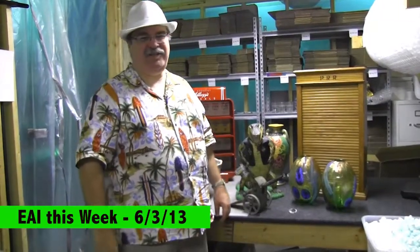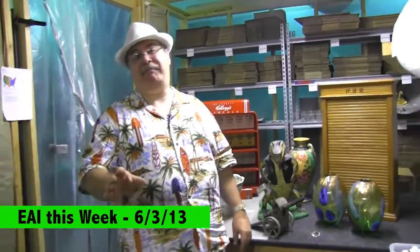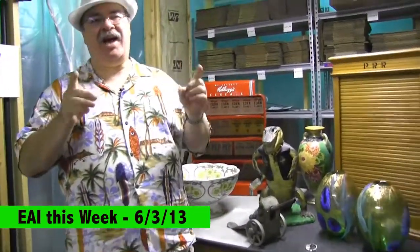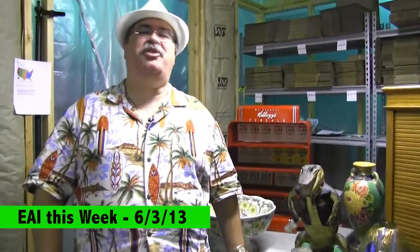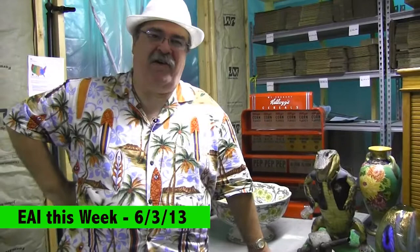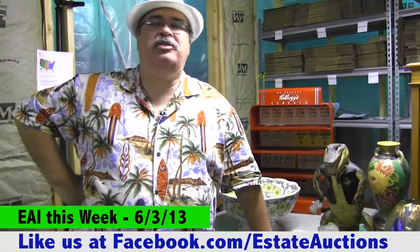Hi folks, Norb Novasen here. We're about a day late in getting out our video this week, but remember Josh — you met him last week? He got married today. We all took some time off of work, went down, watched him get married in front of a beautiful fountain in the center of Georgetown. It was gorgeous. He's off on his honeymoon now.